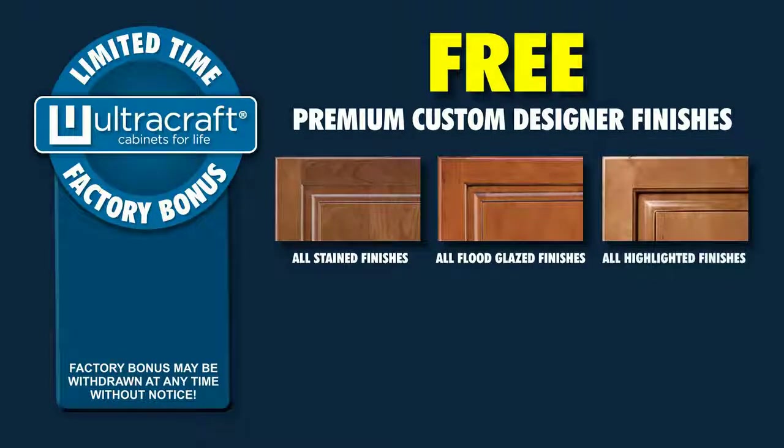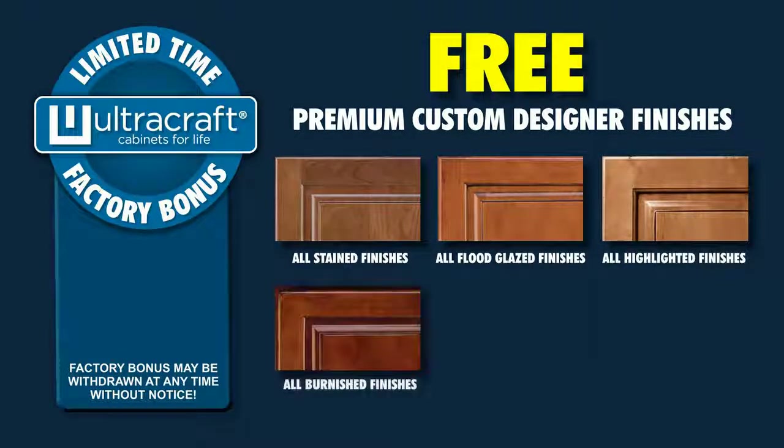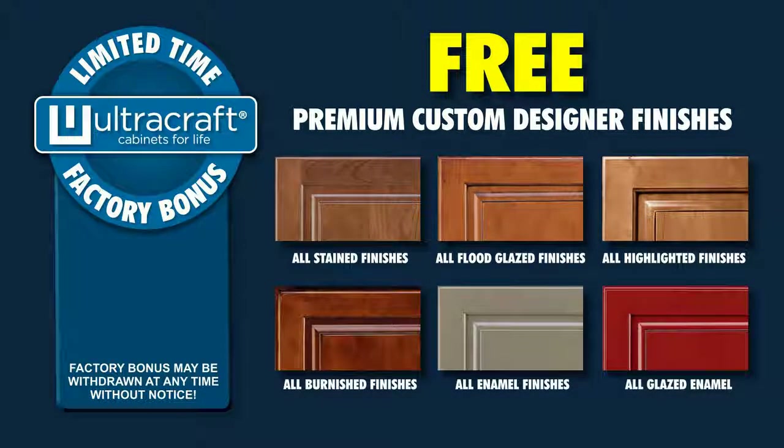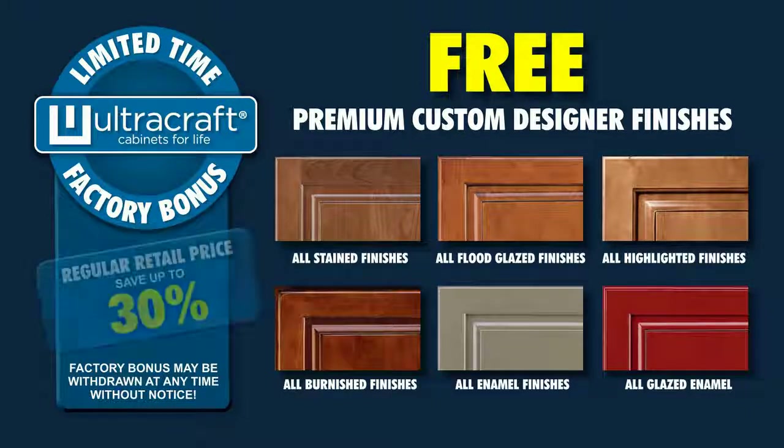These designer finishes are skillfully applied by trained artisans and normally carry a surcharge of up to 30 percent of the total price of your cabinets.